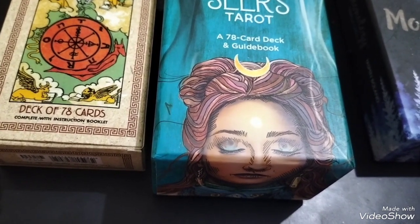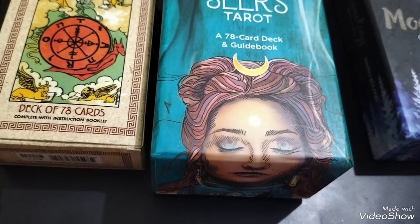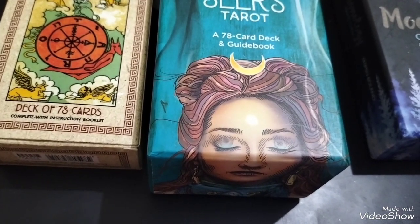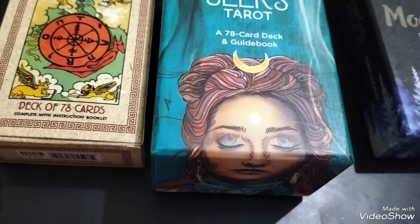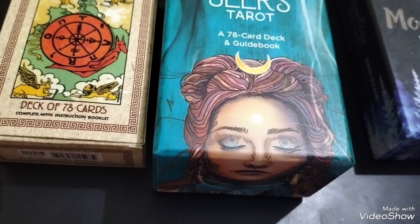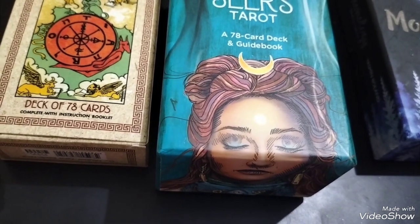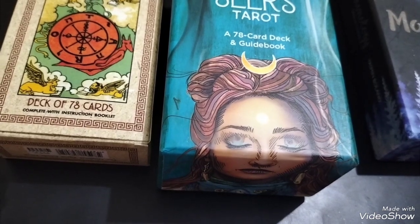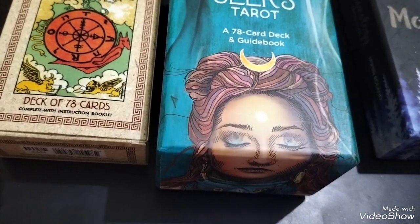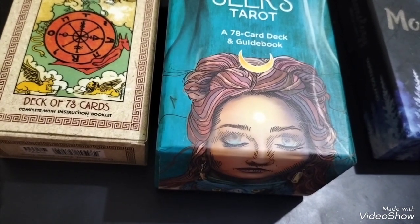Each suit contains four court cards and ten number cards. Each of the court cards — page, knight, queen, and king — represent a personality archetype. While each number has a specific meaning, these meanings can then be applied to each suit. I have broken down the numerology of the cards in a helpful reference chart here.